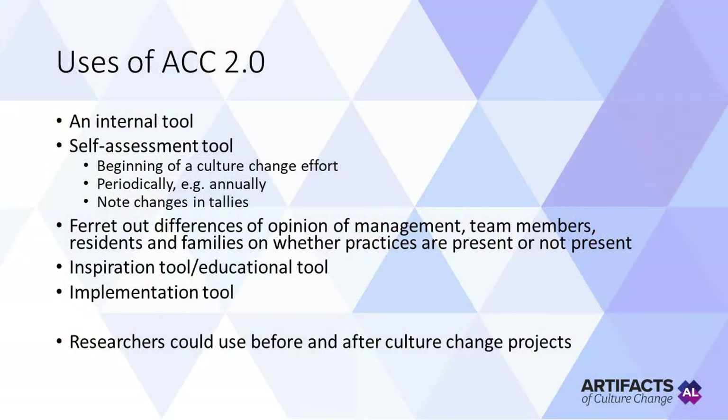There are many uses of the Artifacts tool. It is most definitely an internal tool — it's meant to be a self-assessment tool. You can mark the beginning of a culture change effort as well as particular periods of time, perhaps annually, and then note changes in your tallies. It's also useful to ferret out differences of opinion among management, team members, residents, and families on whether a practice truly is present or not. It's also designed to be an inspirational and educational tool, so as people learn the potential practices they would choose to implement them, which makes it an implementation tool. Researchers could also use it both before and after a culture change project.